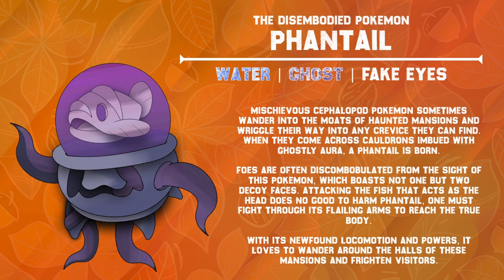A true symbiotic relationship — mischievous cephalopod Pokémon sometimes wander into the moats of haunted mansions and wiggle their way into any crevice they can find. When they come across cauldrons imbued with a ghostly aura, a Fantail is born. Foes are often discombobulated from the sight of this Pokémon, which boasts not one but two decoy faces. Attacking the fish that acts as the head does no good to harm Fantail — one must fight through its flailing arms to reach the true body. With its newfound locomotion and powers, it loves to wander around the halls of these mansions and frighten visitors.